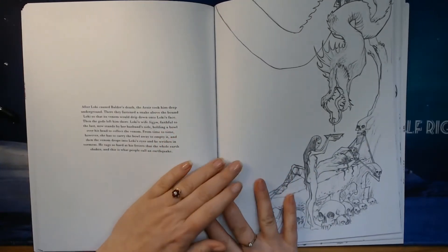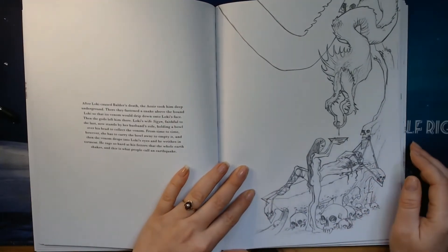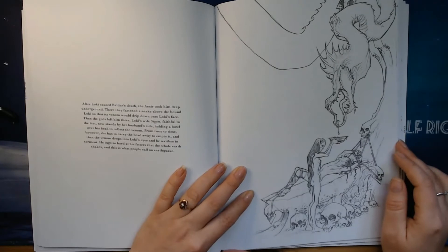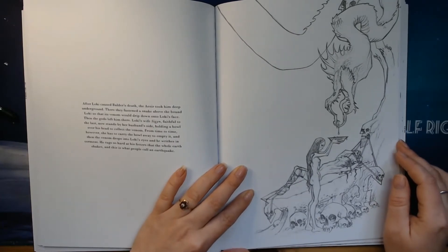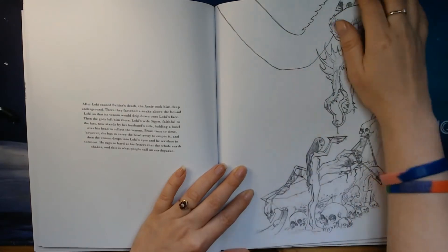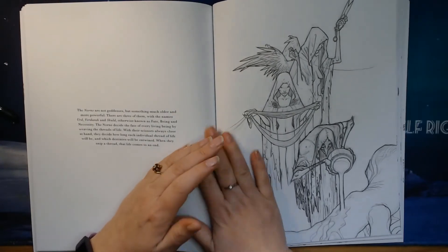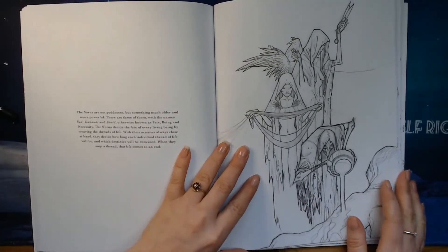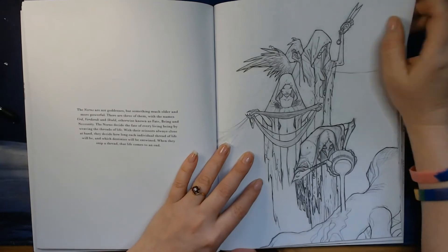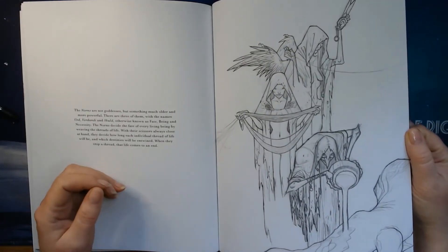After Loki caused Baldur's death, the gods took him to the underground. Here is an image of that. And here we have the Norns. They are not goddesses — they are something more, much older and more powerful. We have a series of them.